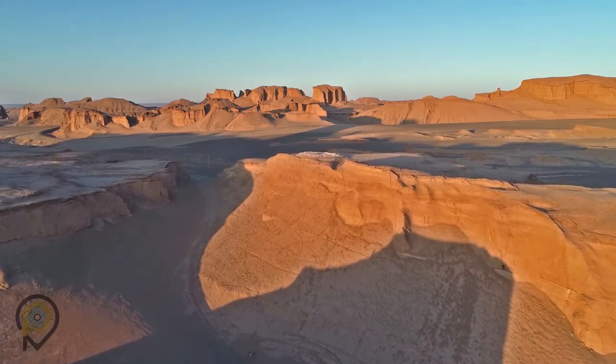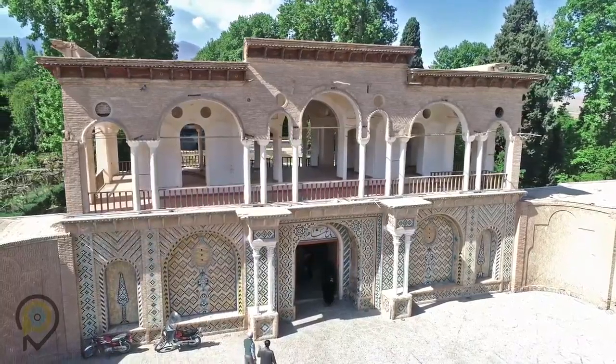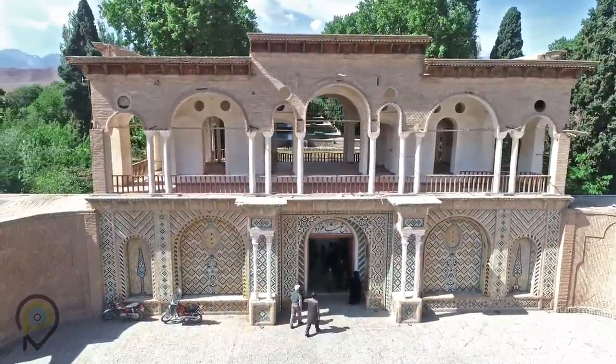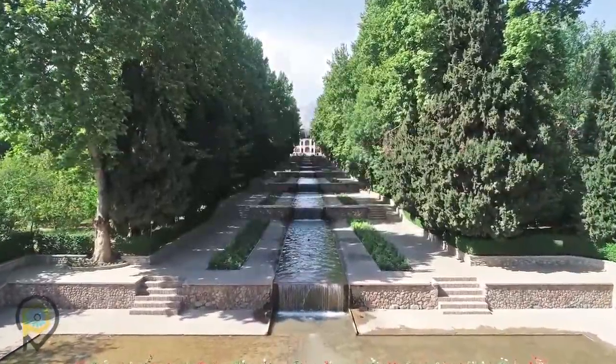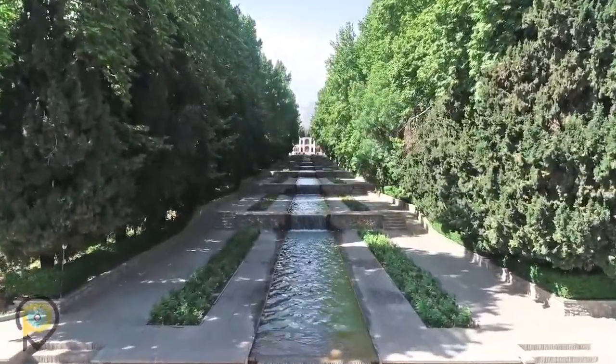The Lut Desert, with its Martian environment, has always been providing joyful moments for those traveling to Kerman. Kerman also has one of the nine Persian gardens registered as a World Heritage Site. The Shazdeh Garden, with its beautiful symmetrical architecture, shines just like an emerald in the heart of the desert.